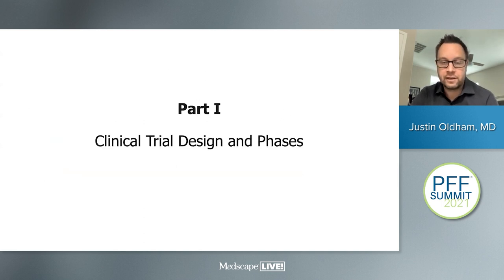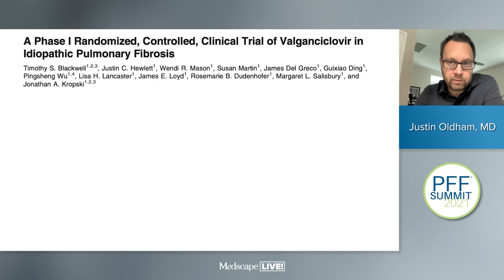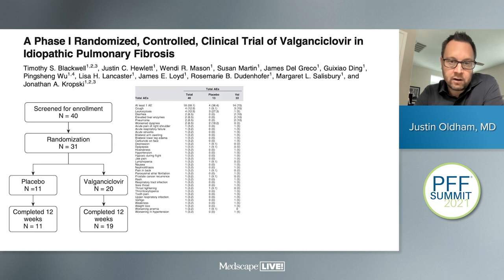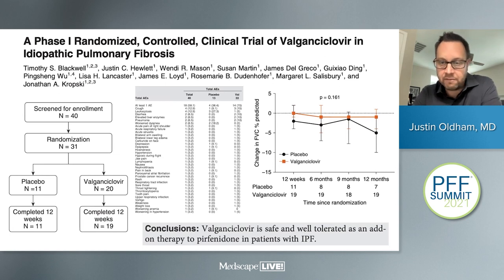Clinical trial phases: a phase one trial is generally small, can be done in healthy individuals to assess preliminary safety, often done in a small number of patients with IPF or other forms of pulmonary fibrosis. A recent phase one from the Vanderbilt Group looked at valganciclovir for IPF with roughly 30 patients. Primary data presented are adverse events assessing whether the drug is safer than placebo, with an early look at FVC change over time as a potential efficacy signal to justify moving to phase two.